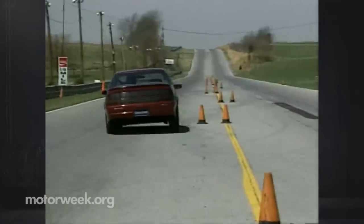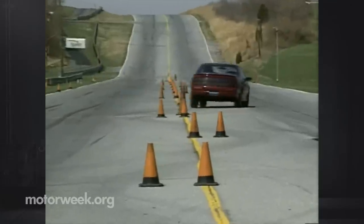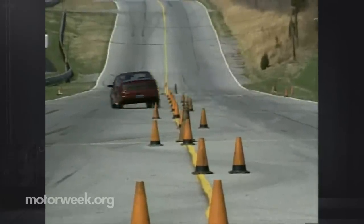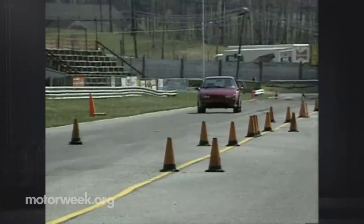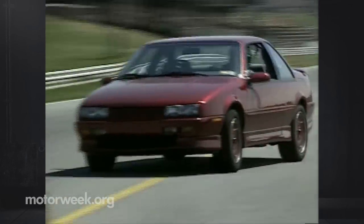A careful foot is required on the gas, however. Too much, and the punchy engine can overpower the relatively narrow tires, causing them to break loose when exiting a corner. But if driven precisely, as all high-performance cars should be, the GTZ slips through even high-speed maneuvers without a hitch.